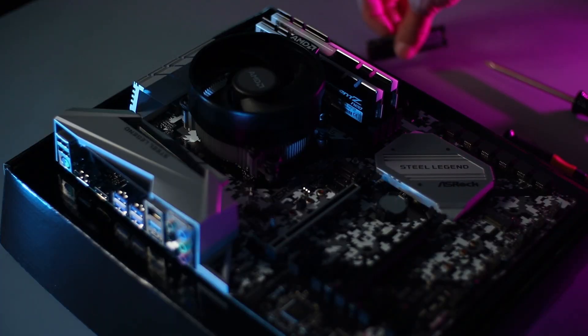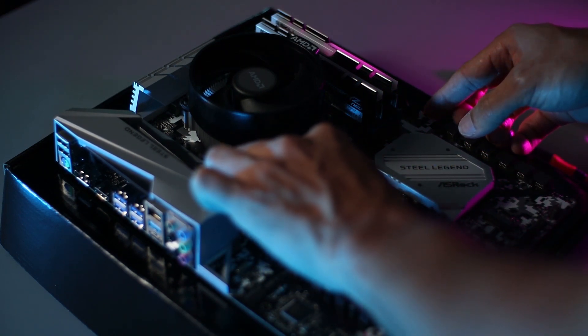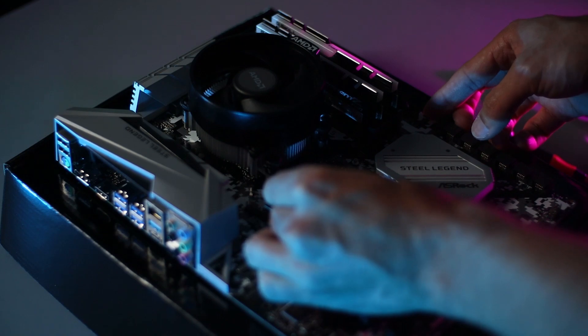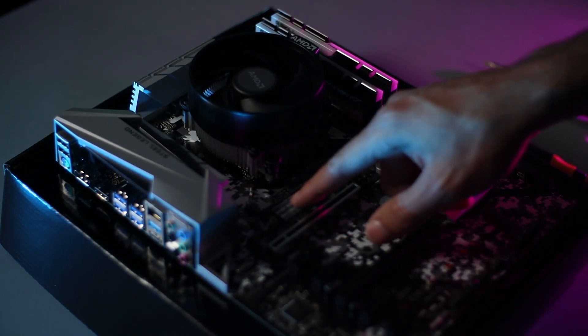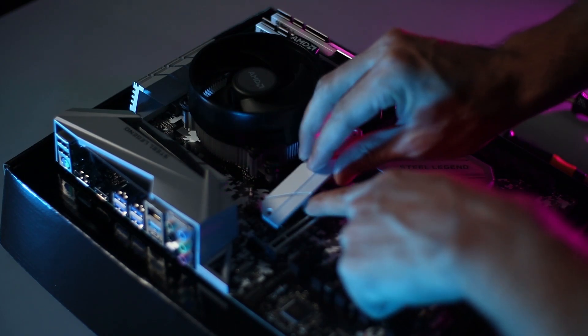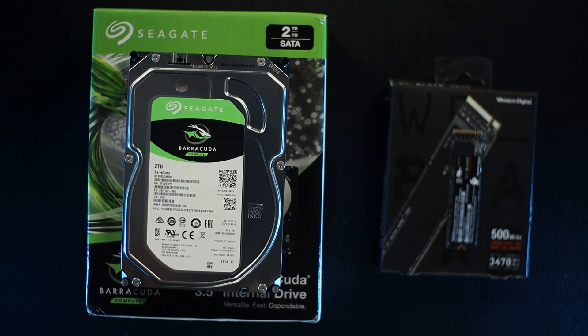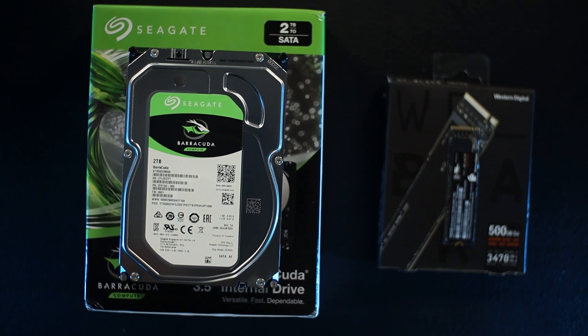This is where we get into the upper bracket of price for performance and aesthetics. For storage, we went with two things: a 500 GB WD Black SN750 NVMe, because we want to install Windows to it and have all the main applications — this is what's going to make the PC feel very responsive and fast. For extra storage, we went with two terabytes of Seagate Barracuda hard drive to put all your other games and programs.